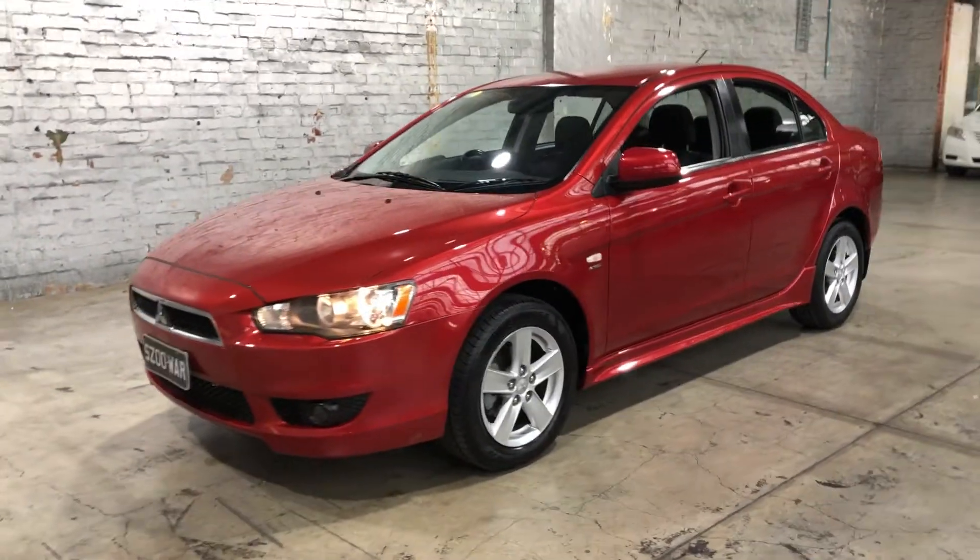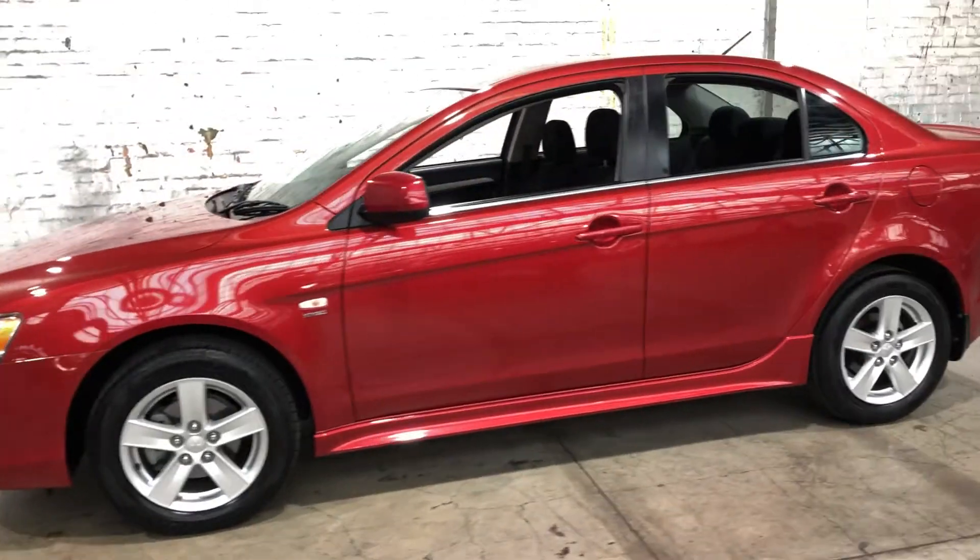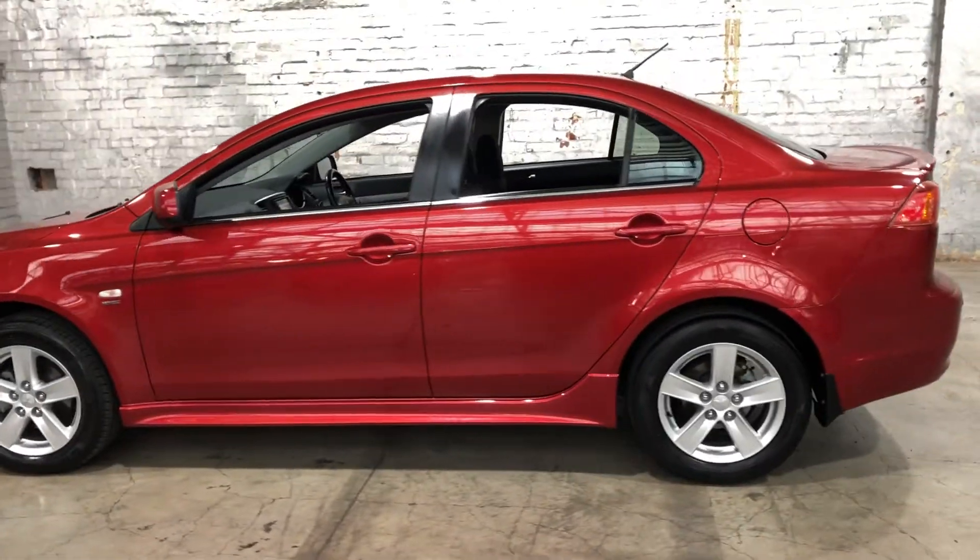Hey guys, thank you for your inquiry on our 2008 Mitsubishi Lancer. This Lancer is powered by a 2-litre force inlet engine with a fuel efficiency of just 8.2 litres per 100km.